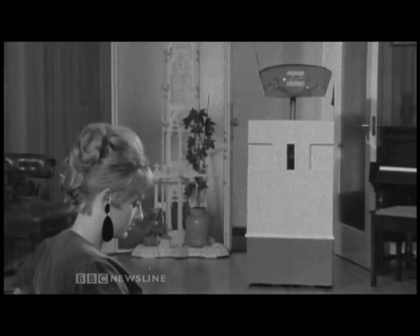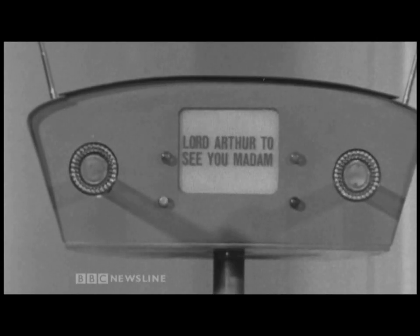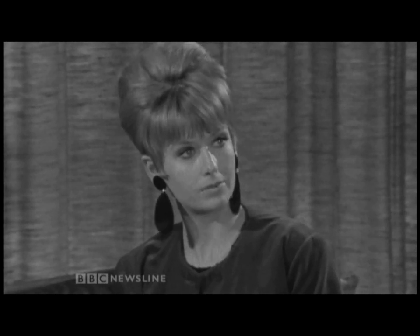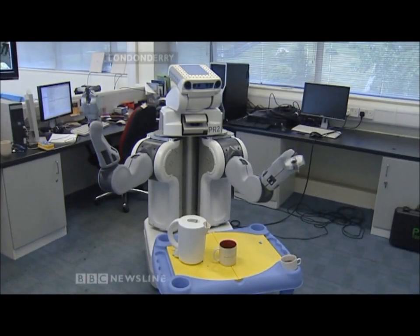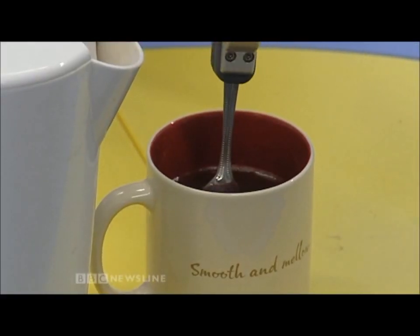See who it is, Mabel. Show his lordship in, Mabel. It's how they dreamed the future would be, and it's taken science 50 years, but we finally got there. Just like Mabel, the futuristic housemaid, this robot can easily make a cup of coffee, and it does much more.